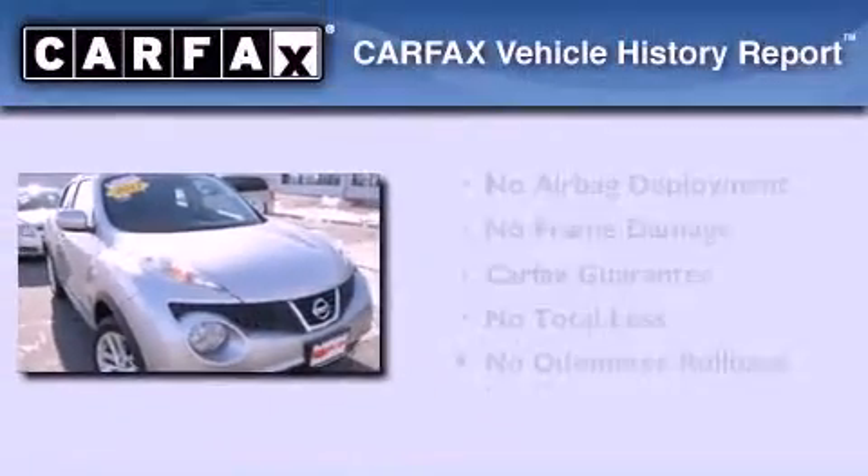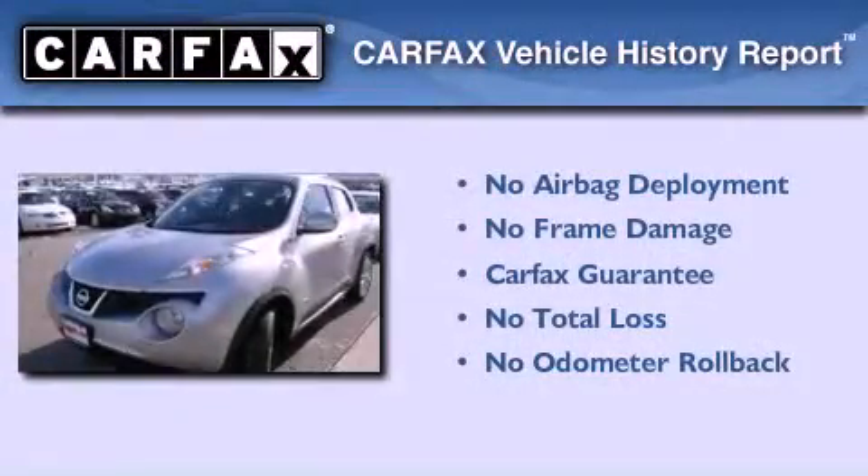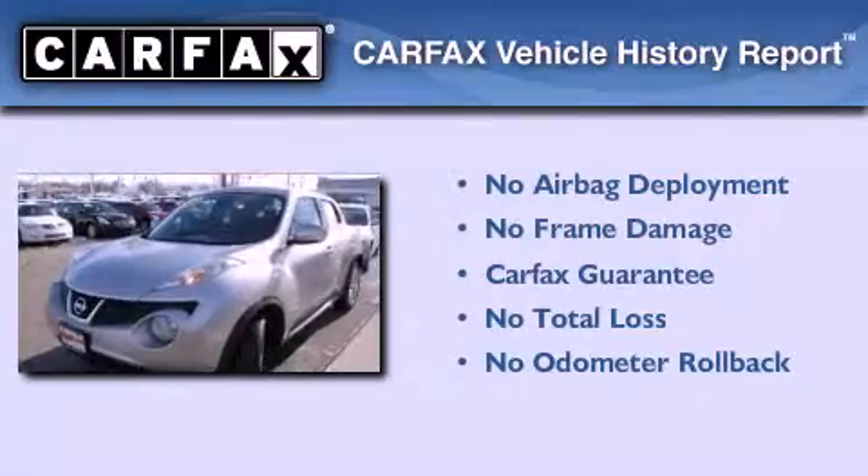Not to mention that this crossover qualifies for the Carfax buyback guarantee. We hope you found this video informative. Please contact us today.